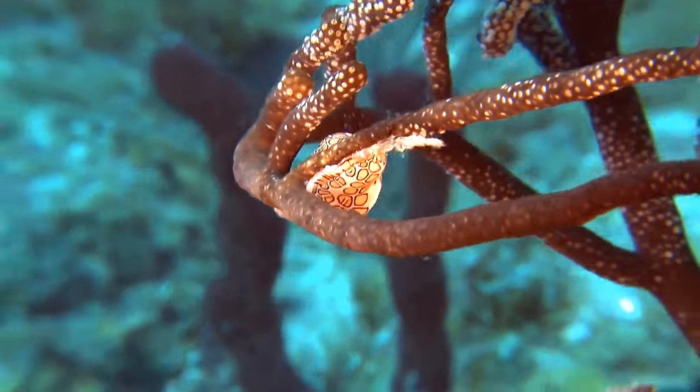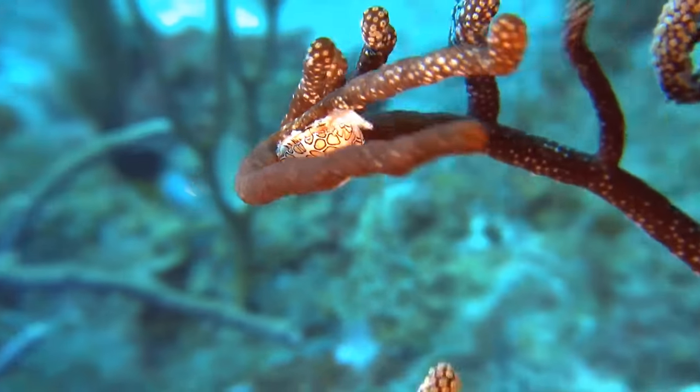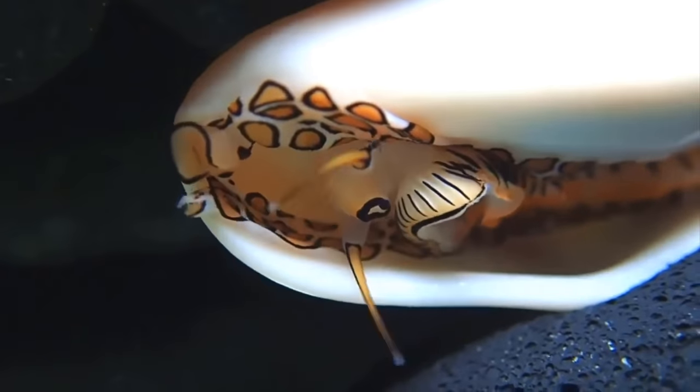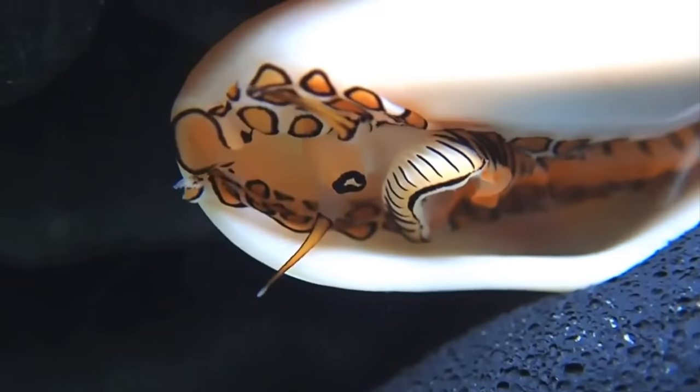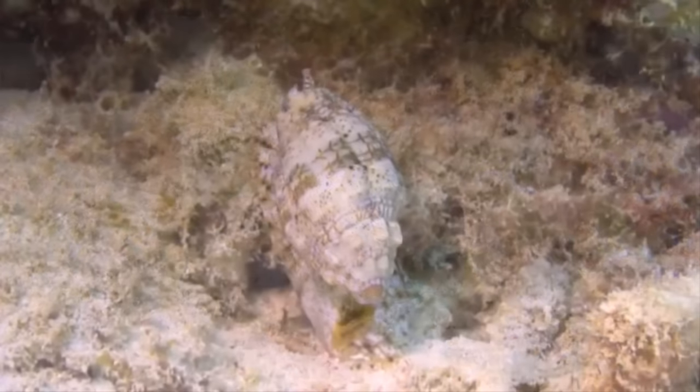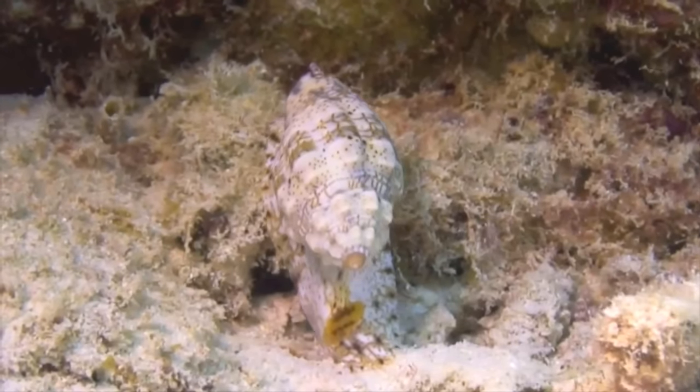They have a very colorful skin with their coloration varying from bright pink to orange, having black spots on it as well. To a human eye, these colors resemble that of a shell, which makes it very hard to find.